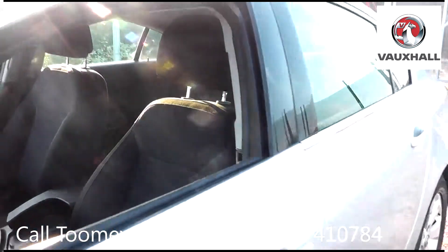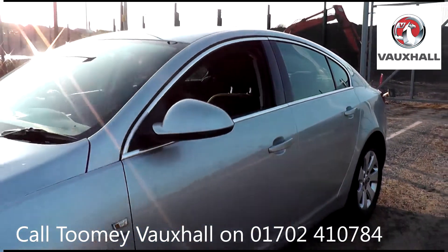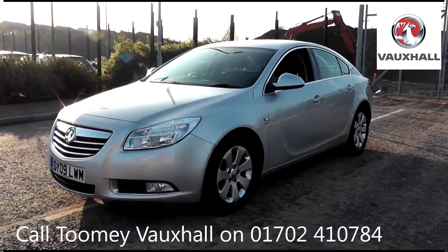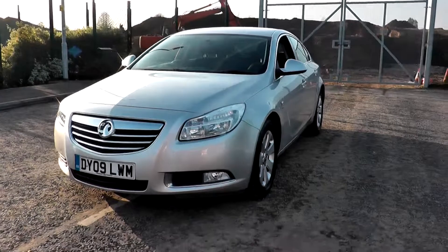only genuine or manufacturer-approved parts and fluids are used. All used vehicles come with an extendable, fully comprehensive warranty to provide you with absolute peace of mind.